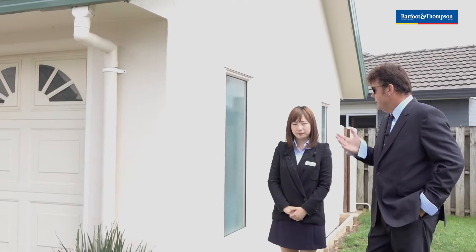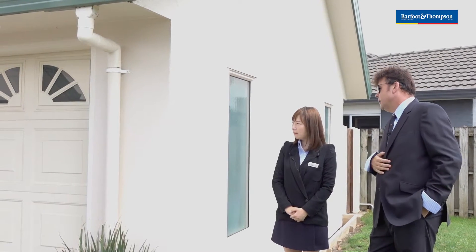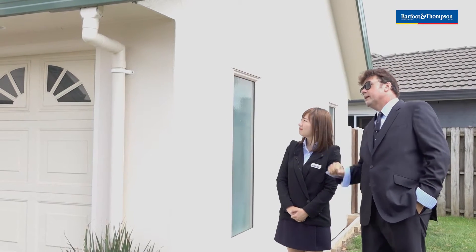It is not a plaster house. Come, let me show you. This is a 30mm cement rendered house. It is incredibly strong, and it's all around the house.